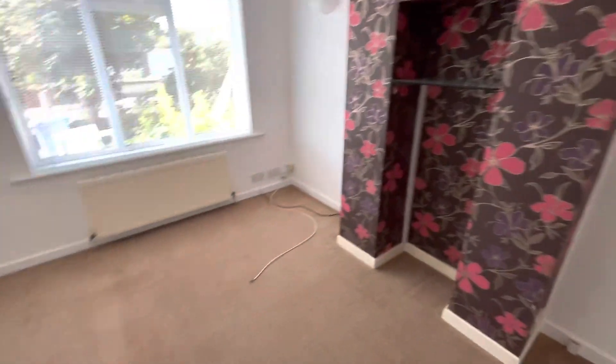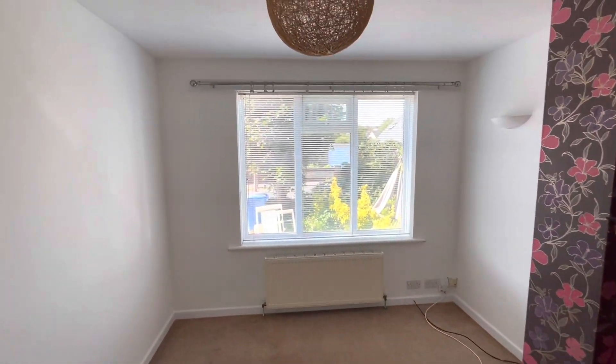This property has gas central heating and is double glazed. Blinds are fitted into the windows.